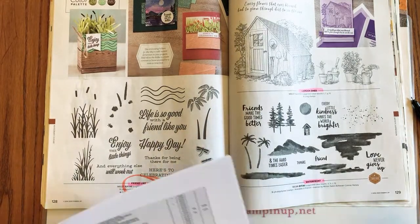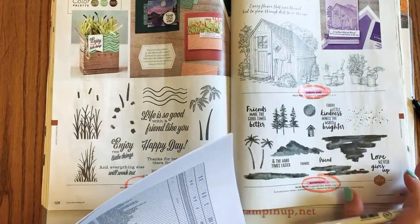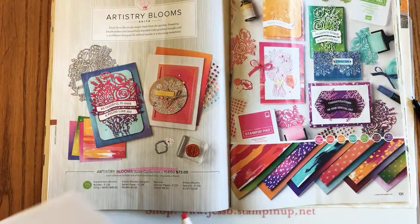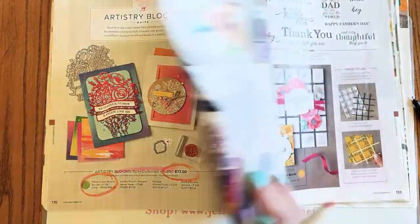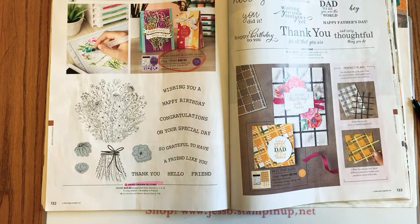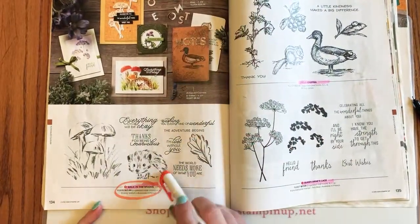Page 128: we're losing the Friends Are Like You stamp set. Page 129: losing both Garden Shed and Waterfront — if you like to color, Garden Shed is beautiful or you could do a tone-on-tone shown in Purple Posey, which is also retiring. Page 130: the Artistry Blooms hand-drawn bundle — some items staying, some are going. Page 133: the Best Year bundle is retiring.